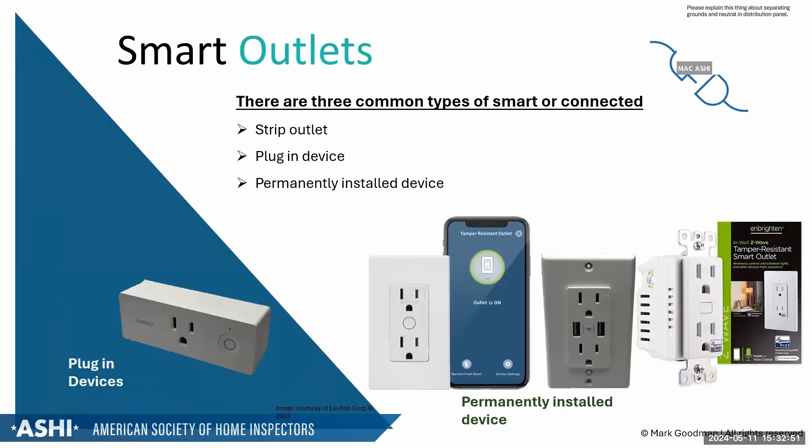If you see an outlet with a single on/off button — not a GFCI with two buttons — it's likely a smart outlet. The bottom half of the outlet is smart-controlled while the top half is live all the time. This is similar to the old practice of splitting a receptacle by breaking the tab connectors between the screws.